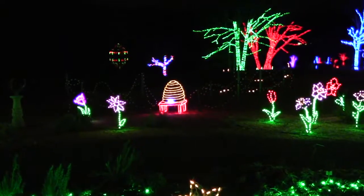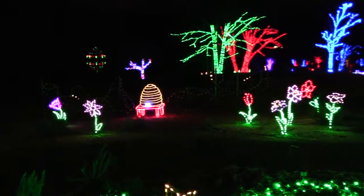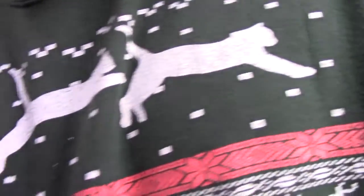Stay with me as I take you on a botanical-themed Christmas light tour. Before we get going I do need to show you that I put on this special holiday sweater. Check it out. So I am ready. Are you ready? Let's begin.